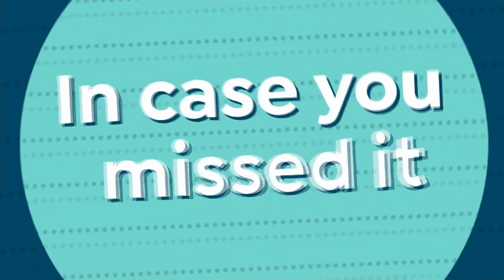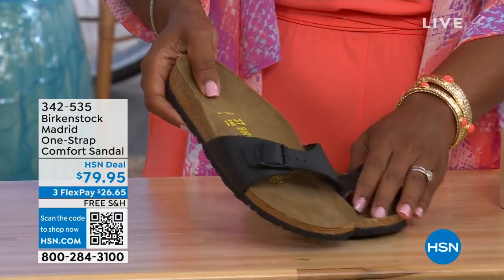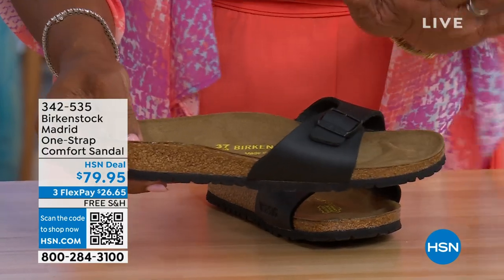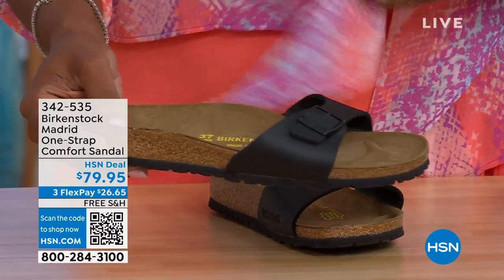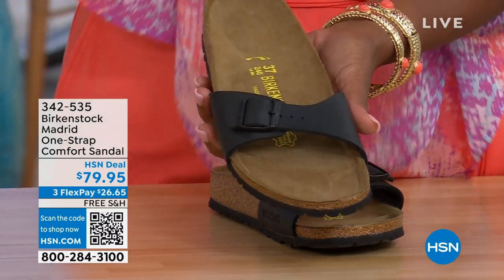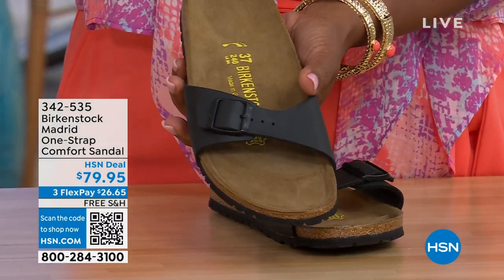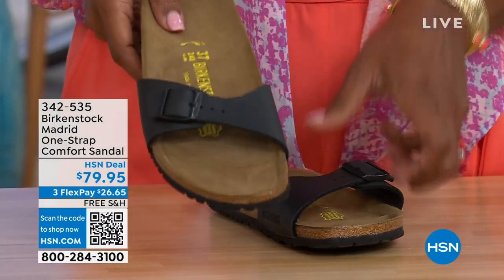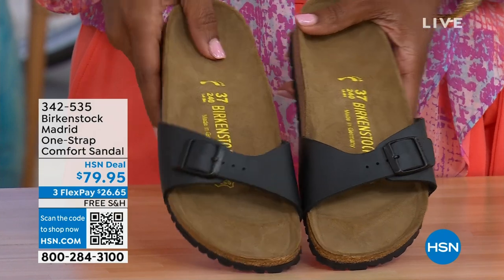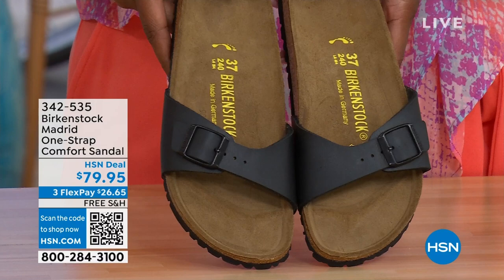In case you missed it earlier, the Madrid sandal — the very first Birkenstock ever to come to the United States — they still make it in lots of great colors. We only have black and white left now; mocha's gone. You can check hsn.com and type in Birkenstock to see everything available. Item number 342-535. The Madrid — I love these.